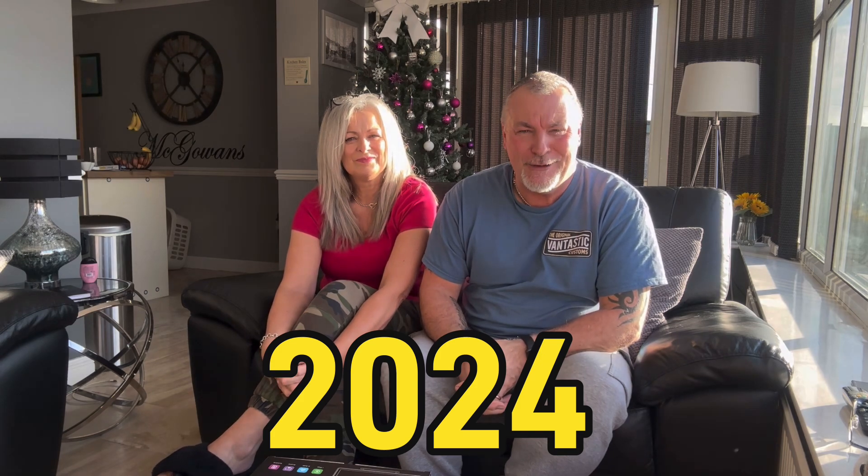Hi everyone, happy new year! Happy new year 2024! You might think I look a bit rough compared to Keely, and I normally do. Last night I can't even remember going to bed — I know it's not big and it's not clever. I can't remember going to bed at all; don't know if we saw new year in or not. Keely went to bed — you were hammered!